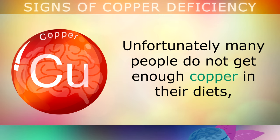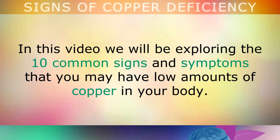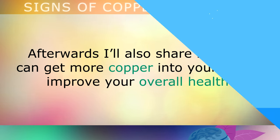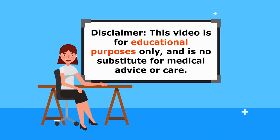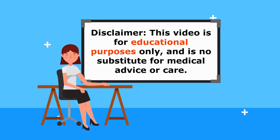Unfortunately, many people don't get enough copper in their diets, or they don't absorb it properly, which causes health problems. In this video, we will be exploring the 10 common signs and symptoms that you may have low amounts of copper in your body. Afterwards, I will also share how you can get more copper into your diet in order to improve your overall health. Just a quick reminder, this video is for educational purposes only, so do speak to your doctor if you have any medical concerns.